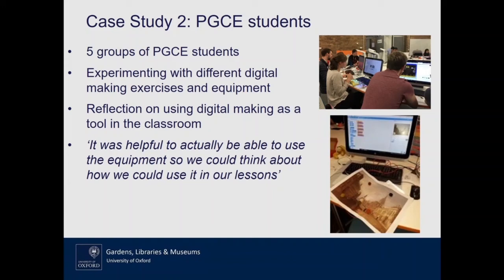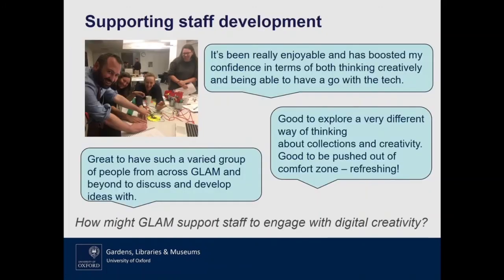One outcome was that a student who came to our first PGCE session was inspired to ask their own college for money to buy digital making kit to use in their school placement. People went and ran with the idea and wanted to extend it further. This is also a nice example of how we've been able to offer a new session and a new service to one of our academic departments, showing what GLAM can do when we work together. It also illustrates the potential for further research into access to this kind of equipment within schools.